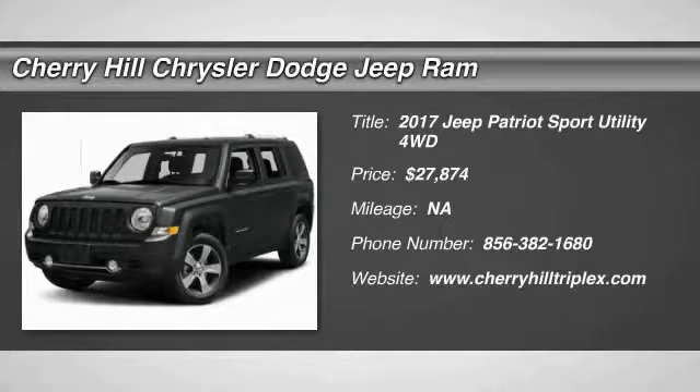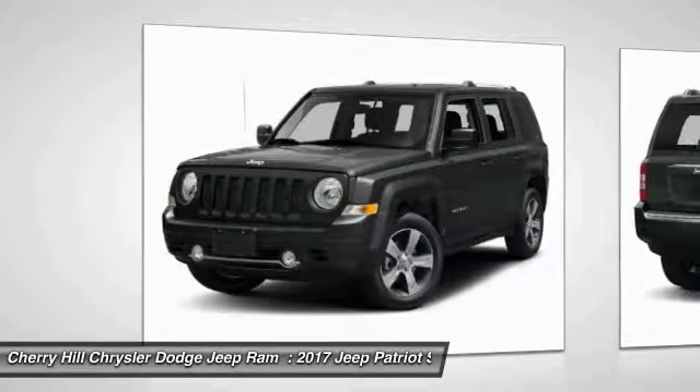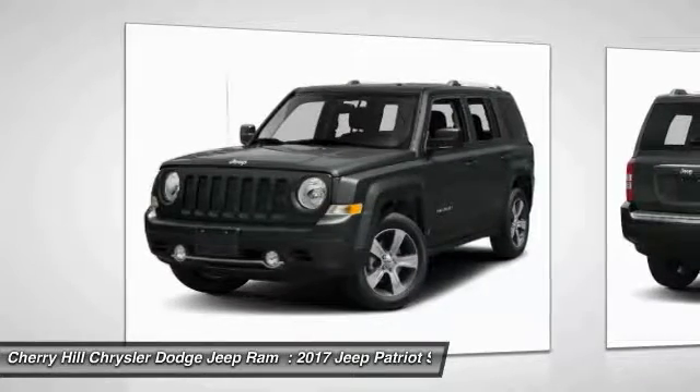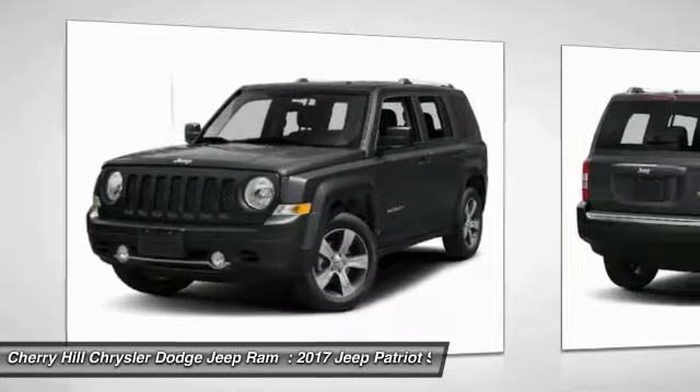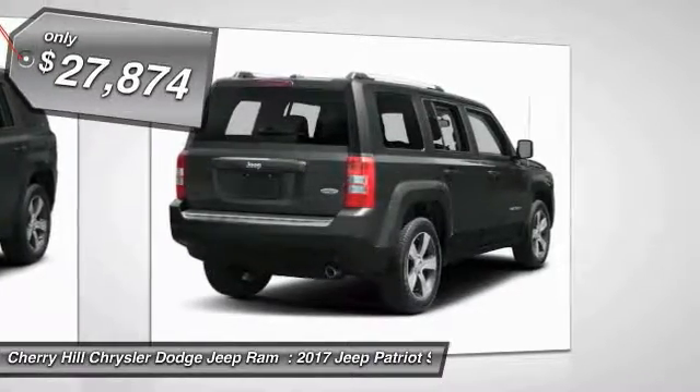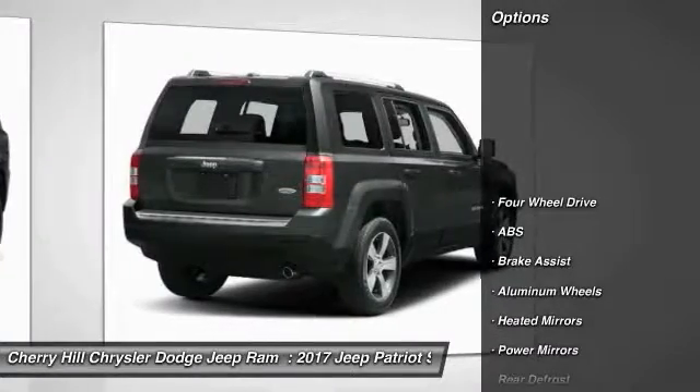2017 Patriot. The Jeep Patriot is unmistakably a Jeep. It looks like a cross between a Jeep Liberty and Jeep Compass, or maybe a three-quarter scale version of the big Jeep Commander. The Patriot has plenty of room inside for any size family and is priced below $30,000. Here are some of this vehicle's great options.